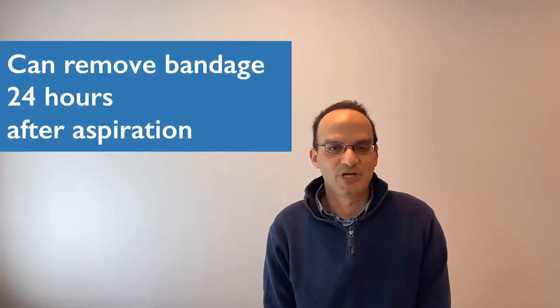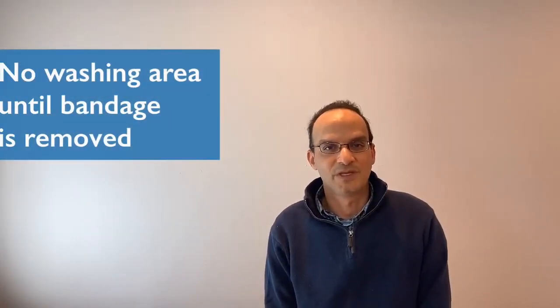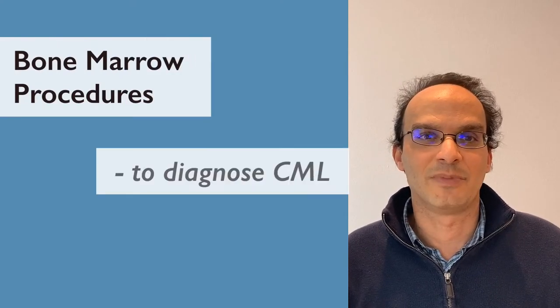After the procedure they would bandage me up. If you had an aspiration I'd have to wait 24 hours after being bandaged before I could take it off. You will also have a bone marrow at a minimum at diagnosis.